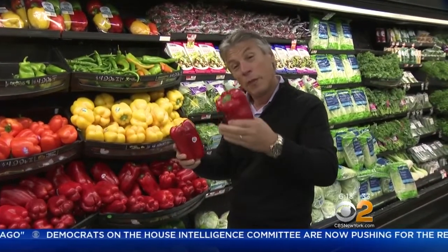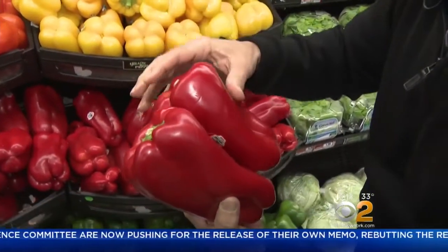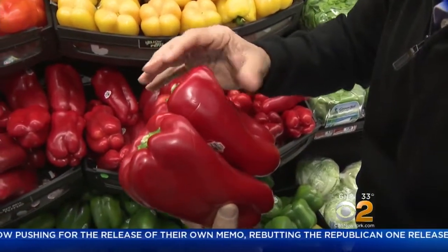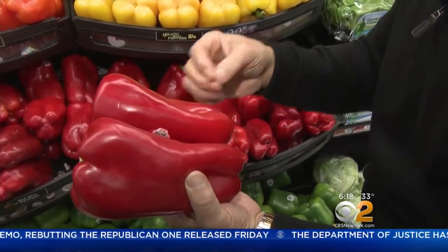Selection of produce is very important. When you buy them, you want to make sure they're nice and red. Check the crown — the stem has to be attached and no decaying on the crown. Heavy for the size means they've got thick walls, which is great.